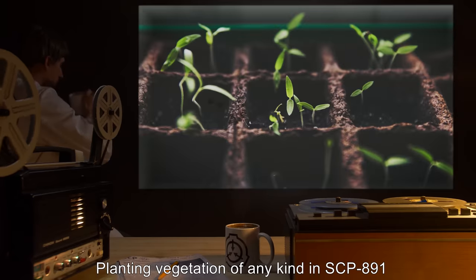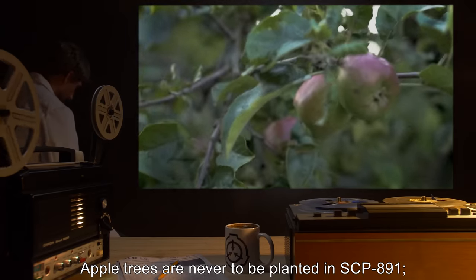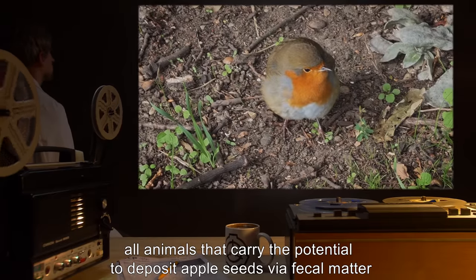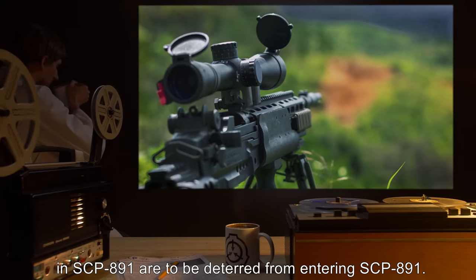Planting vegetation of any kind in SCP-891 requires the permission of Level 4 personnel. Apple trees are never to be planted in SCP-891. All animals that carry the potential to deposit apple seeds via fecal matter in SCP-891 are to be deterred from entering SCP-891.